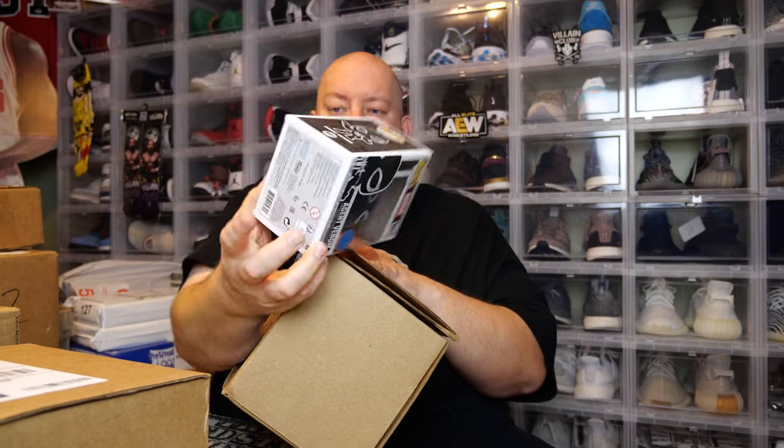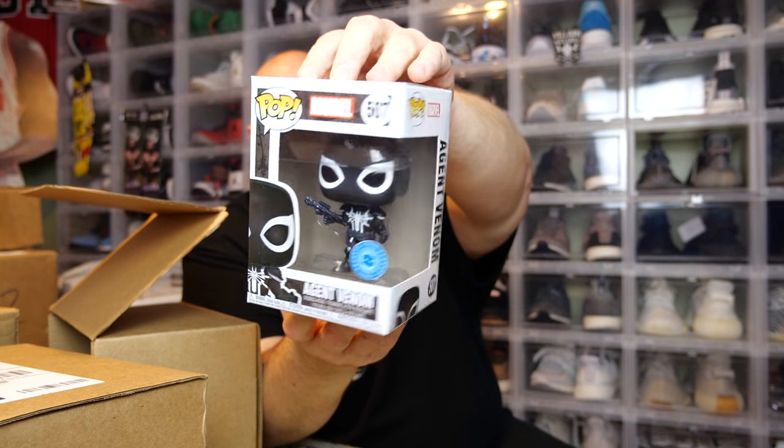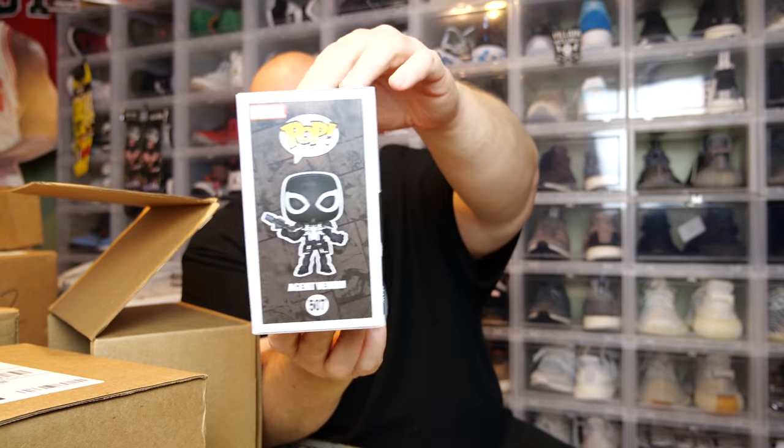This one is probably one of the coolest they've had because it came with a chase. There are three in here and we'll pull them out one at a time. Here's the first one — it's upside down. Okay, it is just the common Agent Venom Pop. Cool looking pop though — if you're a fan of Marvel or Venom, you have to like this one. Box condition is good; there's always small shelfwear, but all in all that box is mint.